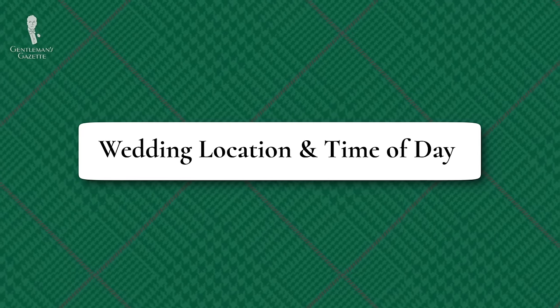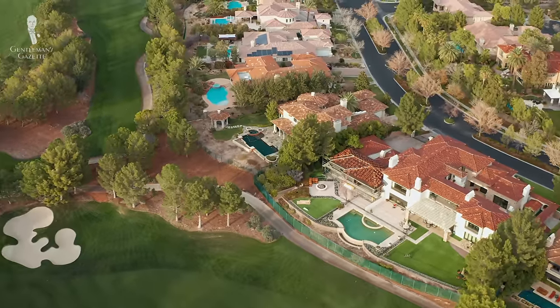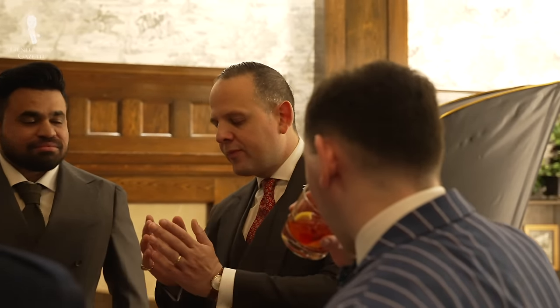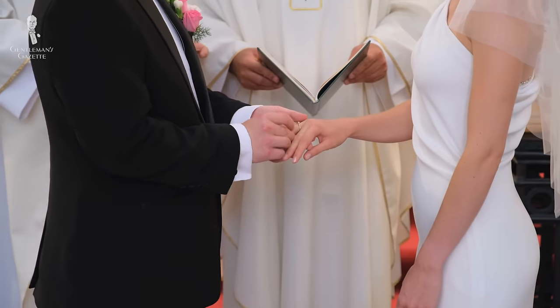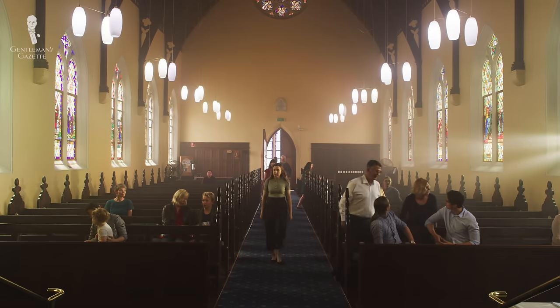Where the nuptials are being held should also impact your planned outfit. Upscale hotels, country clubs, ballrooms, historic homes, and places of worship tend to invite a more formal way of dressing. Weddings taking place in religious institutions or those officiated by clergy are generally going to require more formal dress, because the inclusion of religious rites and elements adds another layer of decorum which should be reflected in your outfit.